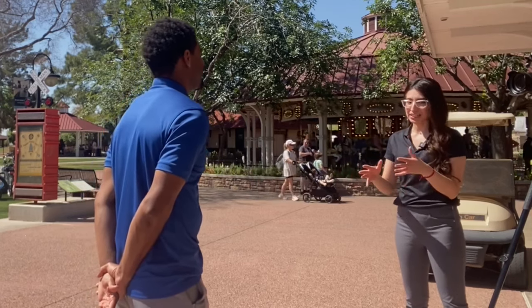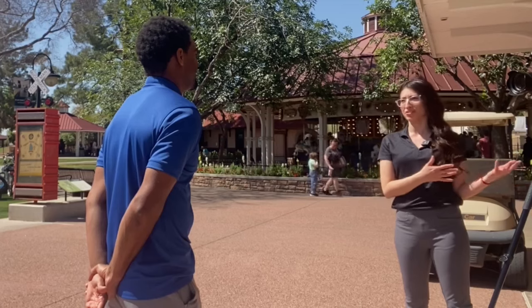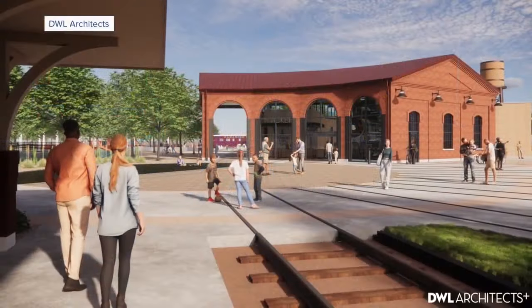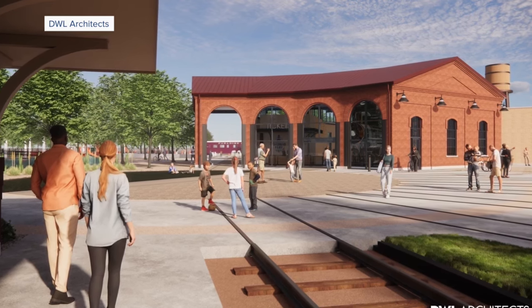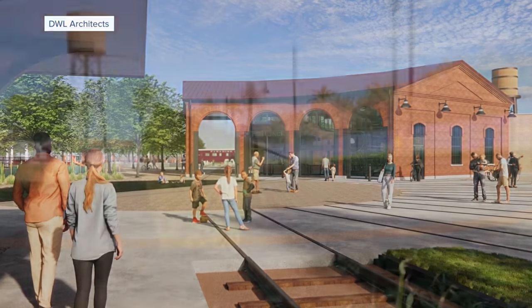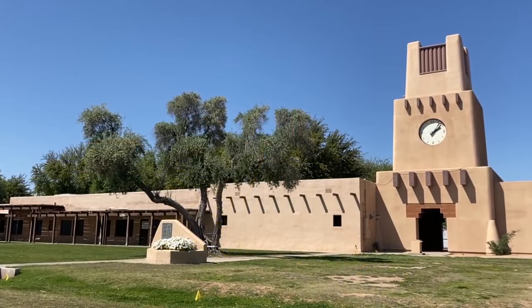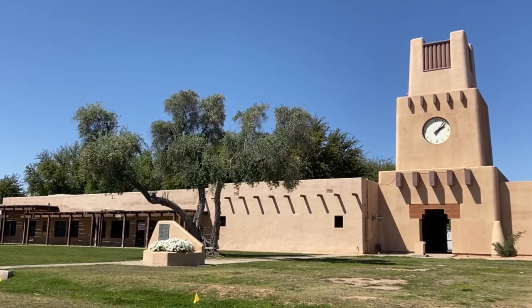There's a lot in the works. Why are you guys even doing that project when you already have a lot going on? During the summer months it's hot, and families are looking for something to do inside. So the indoor play area is the perfect opportunity to bring that here to the park. Also, the building being replaced hasn't been used in probably 10 or 11 years — it's kind of a dormant space — so we wanted to revitalize that space and bring in something new for families.